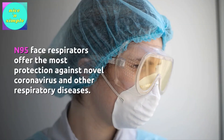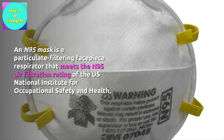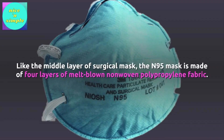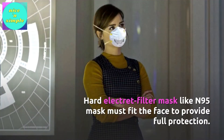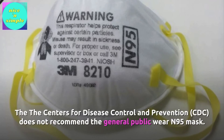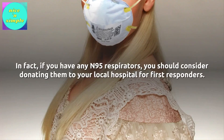N95. N95 face respirators offer the most protection against the novel coronavirus and other respiratory diseases. An N95 mask is a particulate filtering facepiece respirator that meets the N95 air filtration rating of the U.S. National Institute for Occupational Safety and Health, meaning it filters at least 95% of airborne particles while not being resistant to oil, unlike P95. Like the middle layer of surgical masks, the N95 is made of four layers of melt-blown non-woven polypropylene fabric. N95 masks must fit the face to provide full protection. However, N95 masks are in short supply and should be reserved for healthcare providers — the CDC does not recommend that the general public wear N95 masks, and if you have any, you should consider donating them to your local hospital for first responders.